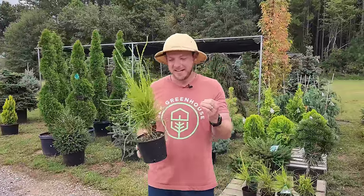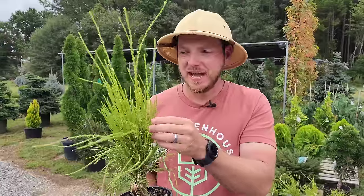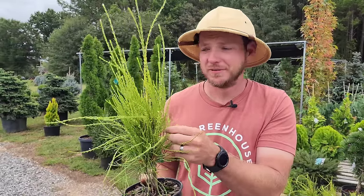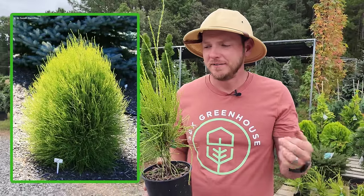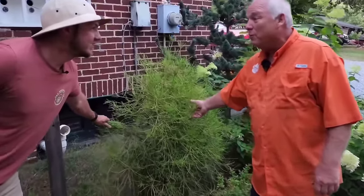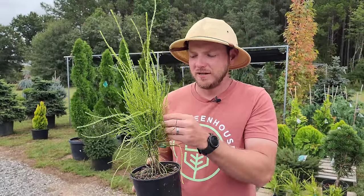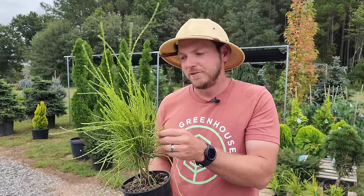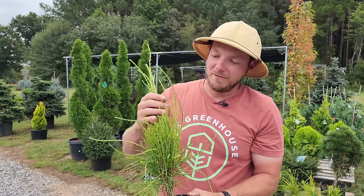This is a neat looking arborvitae called Frankie Boy. It mimics the look of a grass, but it's actually a dwarf evergreen conifer. It'll only ever get maybe four or five foot tall, a few foot wide. On our tour with Bruce Duncan, he has one of these pretty mature in his landscape, and it really does add a very striking specimen to your garden. Also great for containers — this is a very shallow rooted arborvitae, so feel free to throw it in a small garden, rock garden, or container and enjoy evergreen foliage all through winter, spring, summer, and fall.